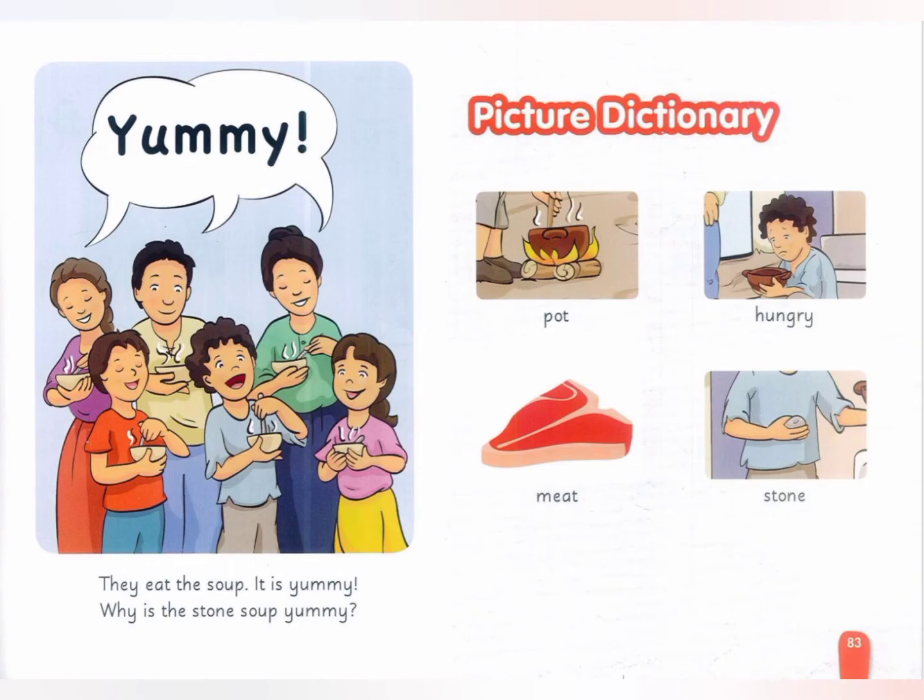They eat the soup. It is yummy. Why is the stone soup yummy?